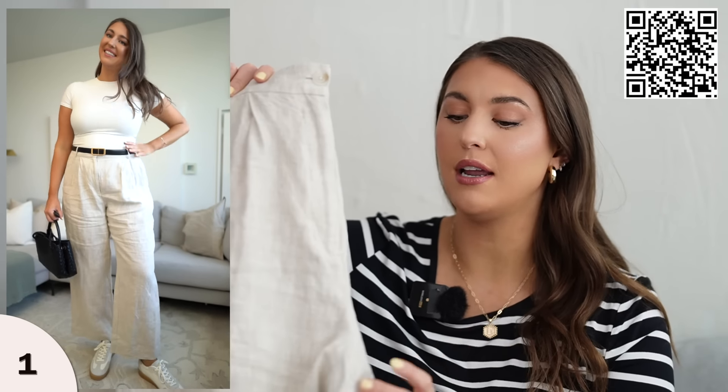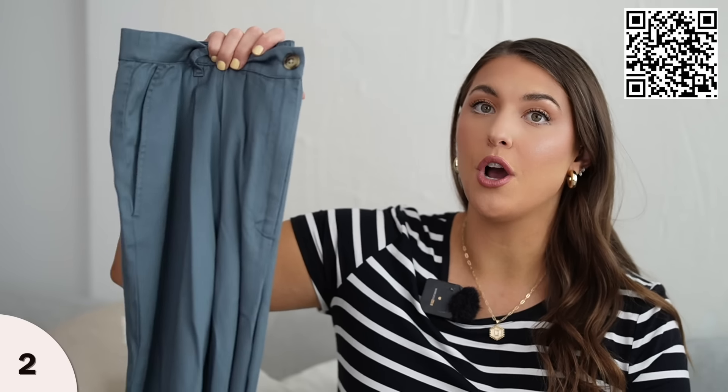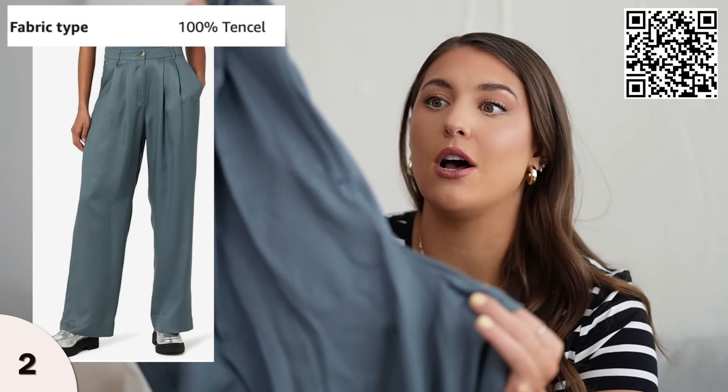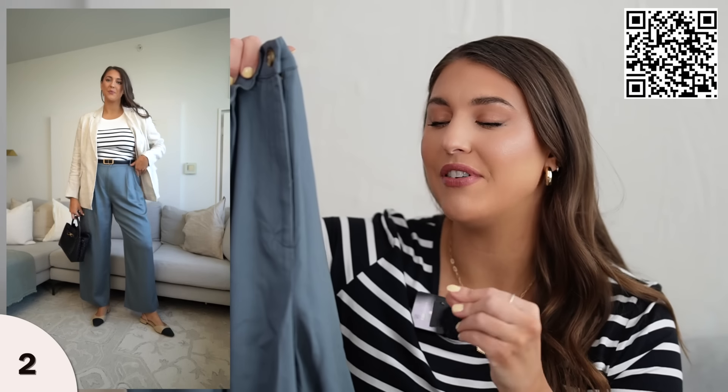Amazon kind of changed this listing — before it was just these trousers in 100% linen, but they also added new colors. The new colors on the same listing are not linen. When you're looking at this pant, just look at the materials because there's only one linen option. These are the 100% Tencel trousers — they're extremely lightweight. They fit the same as the linen ones but they're in this beautiful smoky blue color.